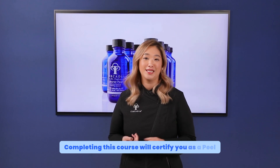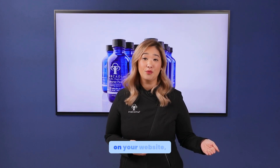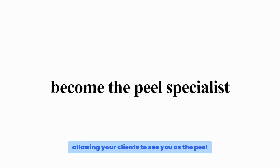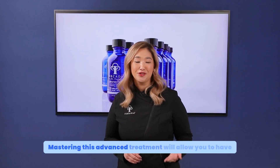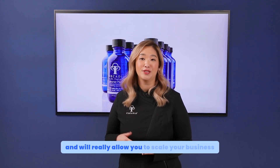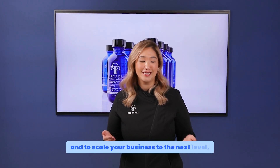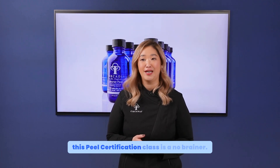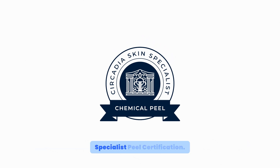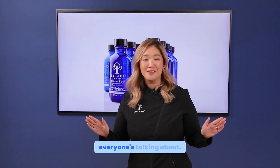Completing this course will certify you as a peel specialist. You can confidently display this certification on your website and in your treatment room, allowing your clients to see you as the peel specialist of your area. Mastering this advanced treatment will allow it to become a staple on your menu and really allow you to scale your business to the next level. Become a peel expert by completing Circadia University's Skin Specialist Peel Certification — secure your spot today and become the esthetician that everyone's talking about.